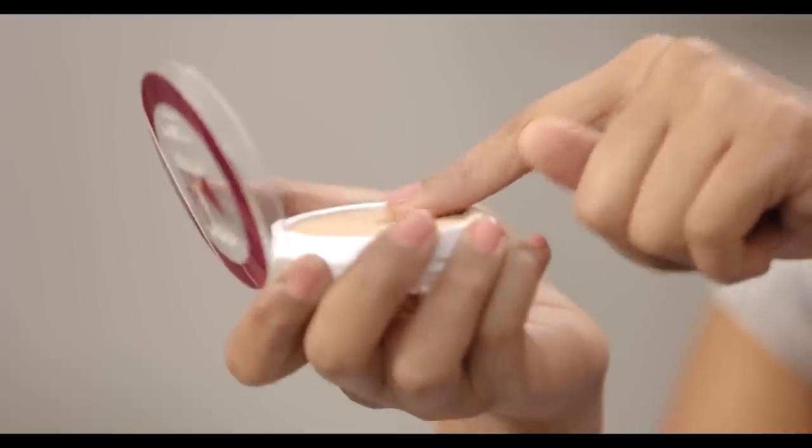The most important thing about Compact, just like foundation, is choosing the right shade. You should swatch it on your jawline to see if it blends in with your natural skin tone. You can go slightly darker but not too dark, otherwise you will end up looking really orange or patchy, which is just not what you want. For my chocolate skin tone, the amber shade from L'Oreal Matte Magic suits me really well.